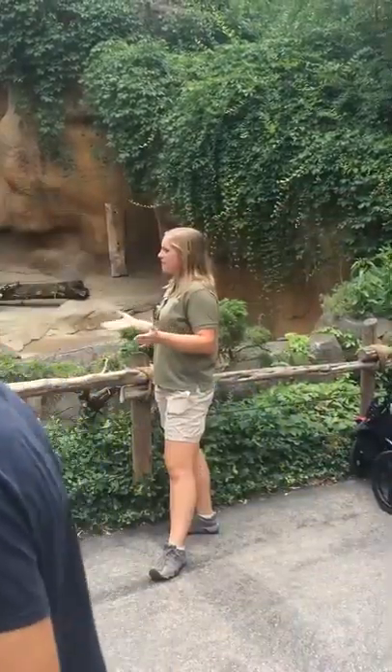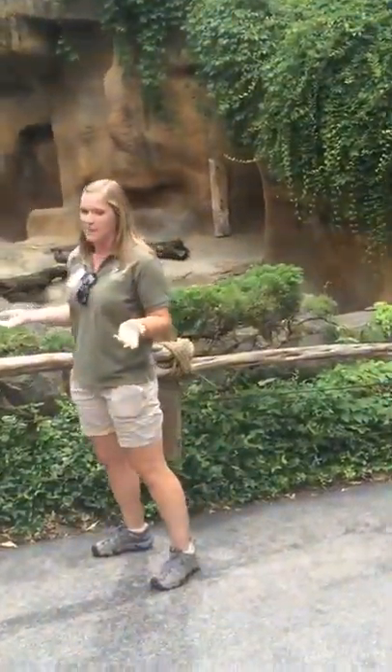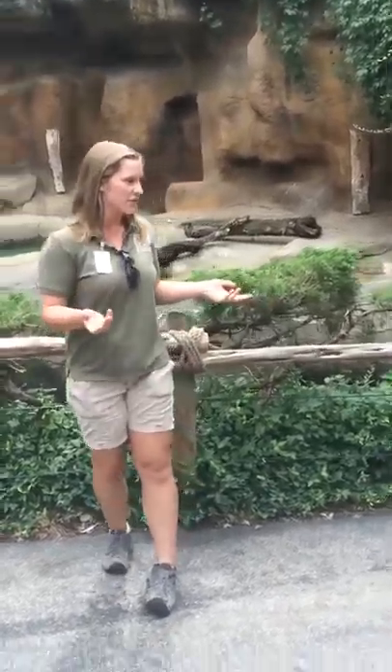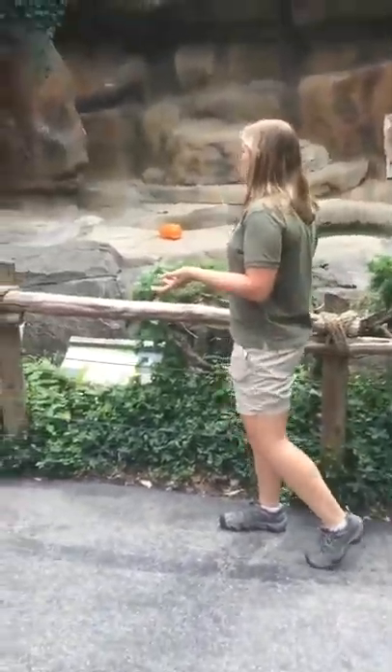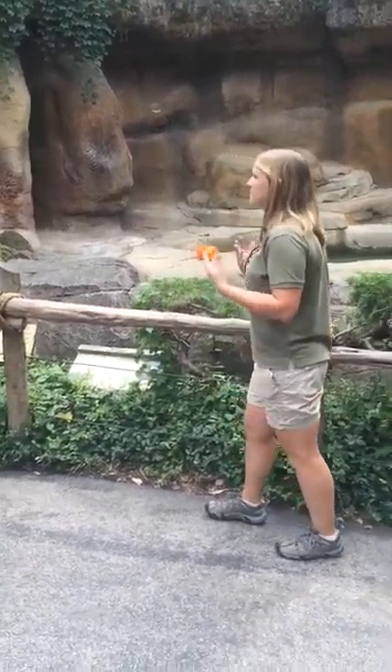Chester here loves his bananas and apples here at the zoo, so he gets all the necessary diet requirements. Sometimes he'll eat small rodents or insects when he does crave meat. But with his enrichment, he gets peanuts and peanut butter — that is Chester's favorite treat.